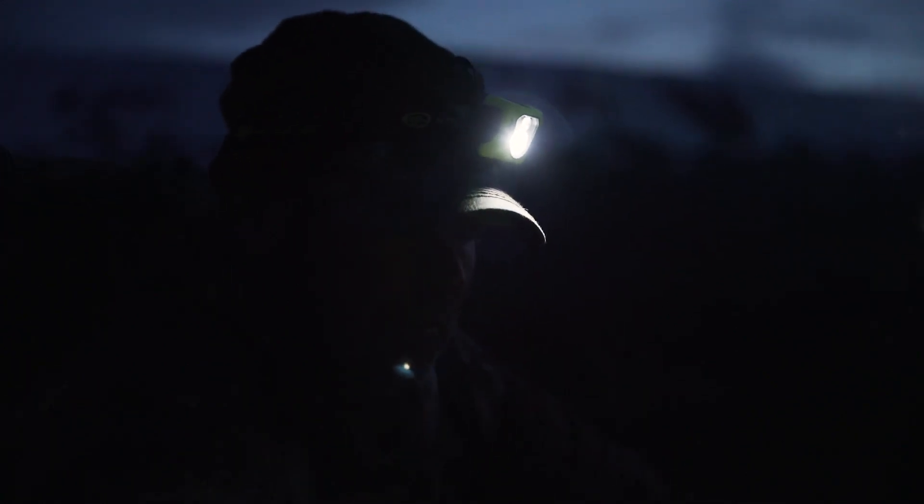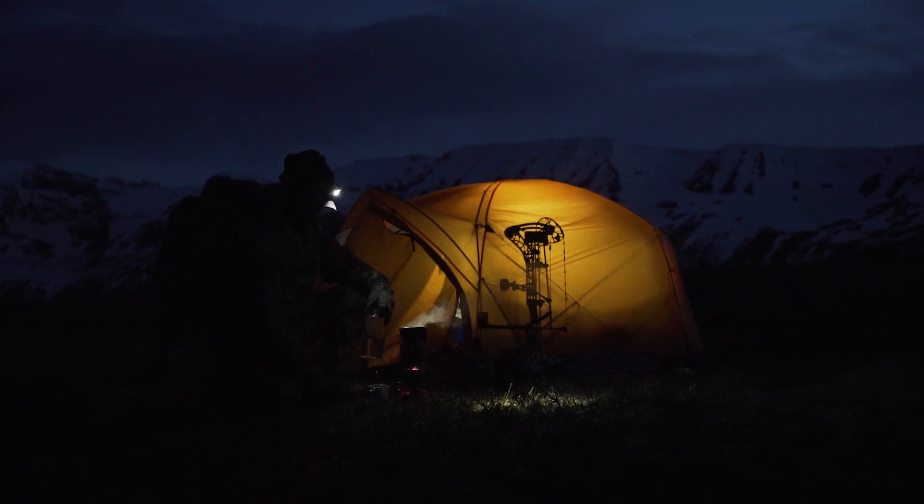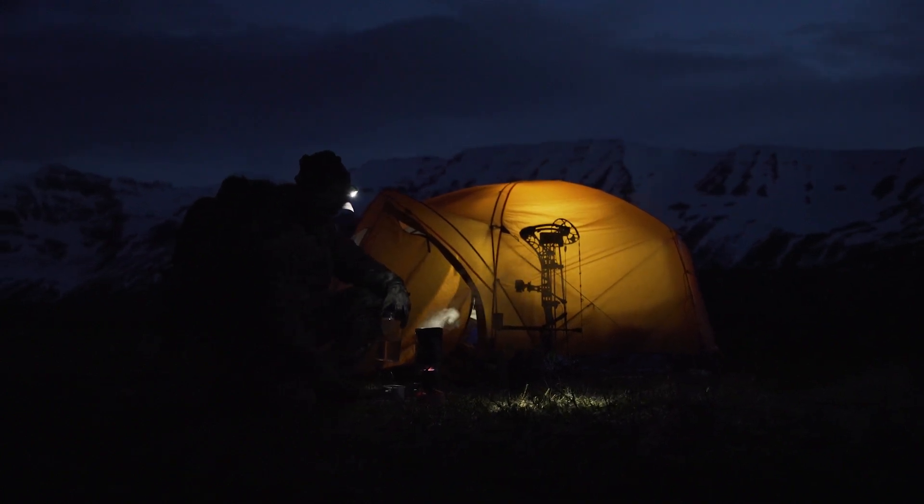Hey, Pat Reed from Driven here — today in Alaska. Today we're going to talk to you about a product that I take on all of our big game adventure hunts, and that is the Enduro Pro headlamp made by Streamlight. This is probably one of the best headlamps I've ever used.